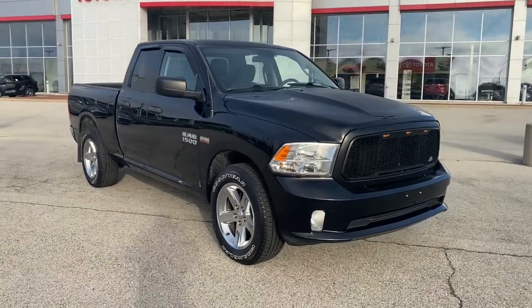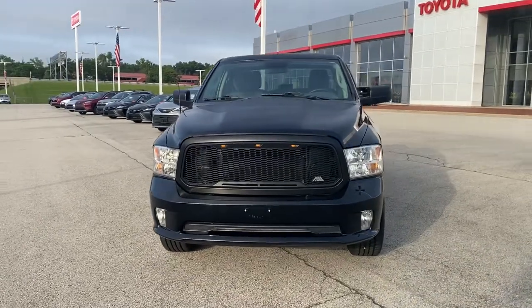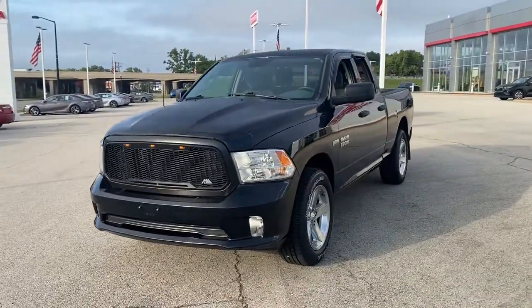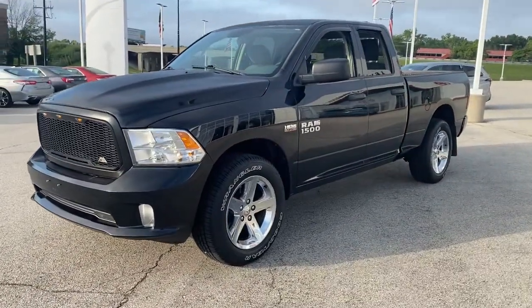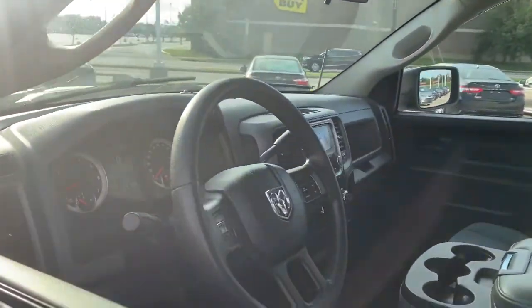Take a moment to check out the 2014 Ram 1500. With less than 100,000 miles on the odometer, this vehicle provides excellent value. The Ram 1500 delivers gritty towing capability, passenger-focused comfort and safety features, and surprising fuel efficiency.